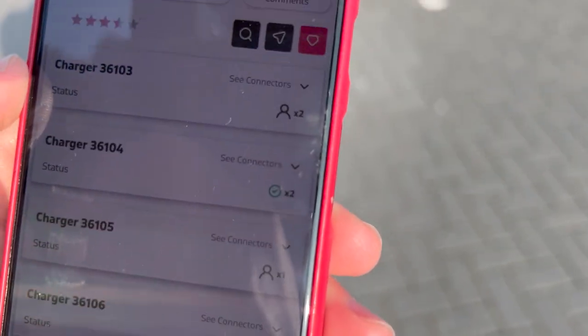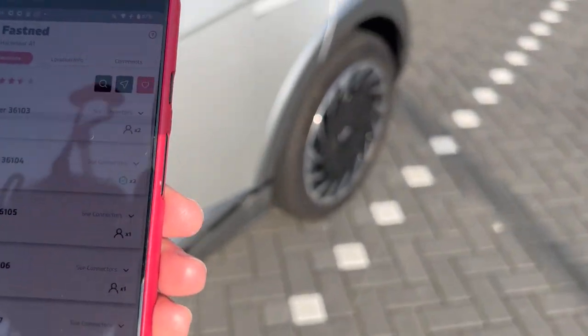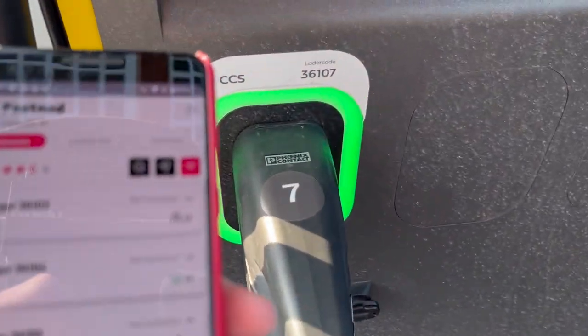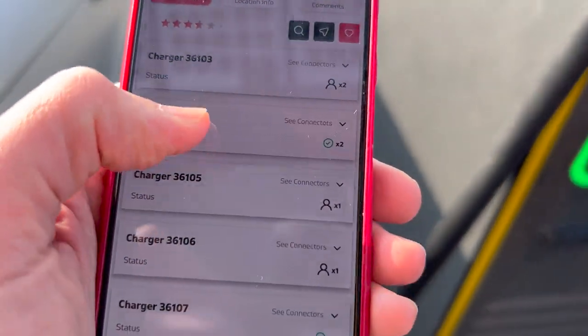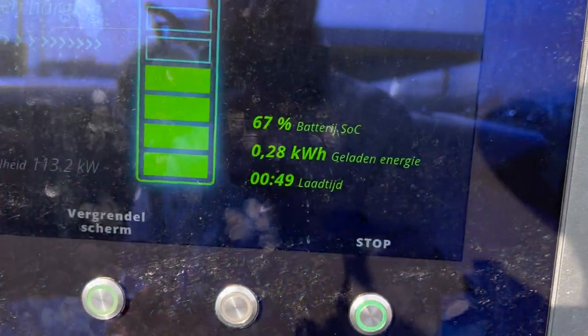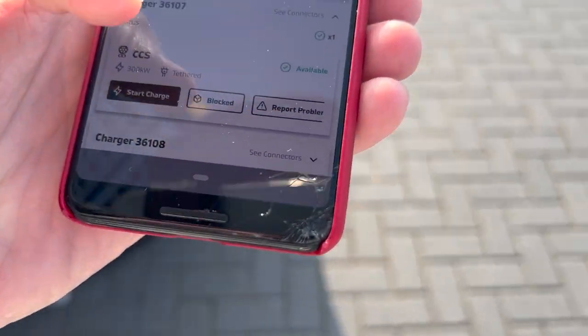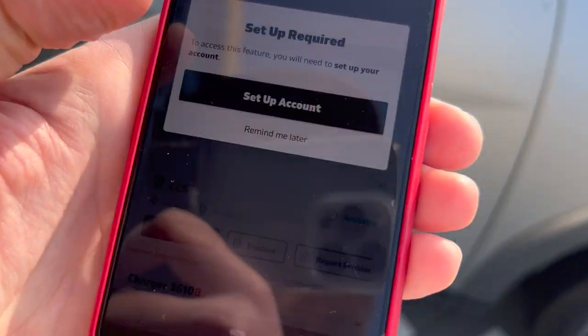It shows me the chargers. Now I need to look up the number of the Alpitronic plug — that's 36107. I'm going to start the charge.